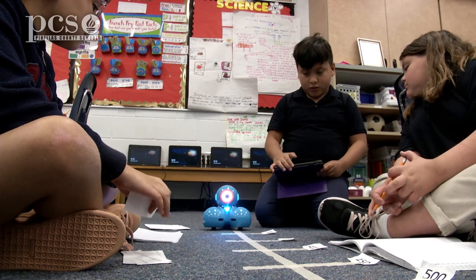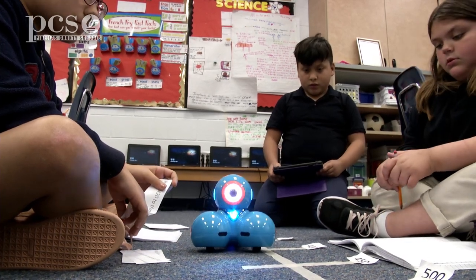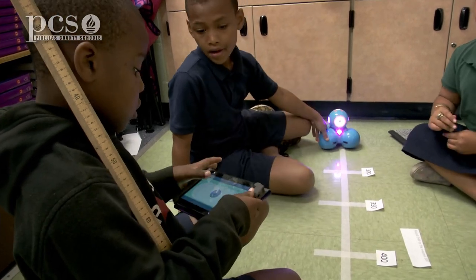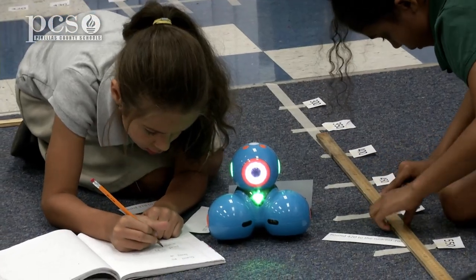With the robotics we can build in a lot of measurement and geometry concepts, and today students are reviewing math concepts for FSA using DASH to make it a little bit more engaging and more fun.